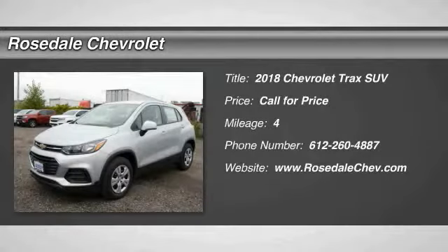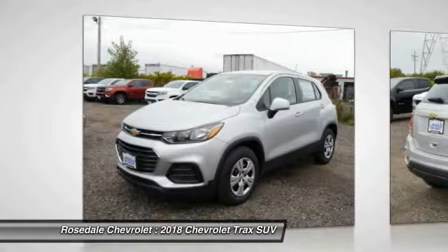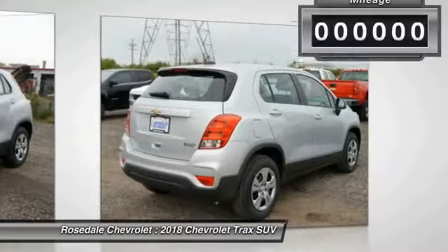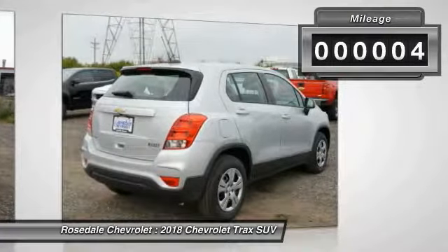Stop by and take a look at the 2018 Chevrolet Trax. The Trax is tiny on the outside but remarkably spacious within. It comes with a clean and modern interior, and this vehicle has less than 100 miles.